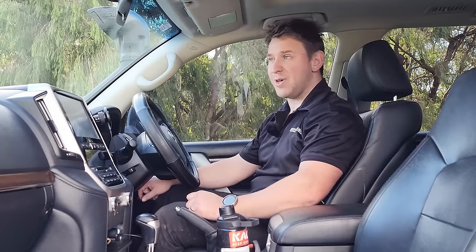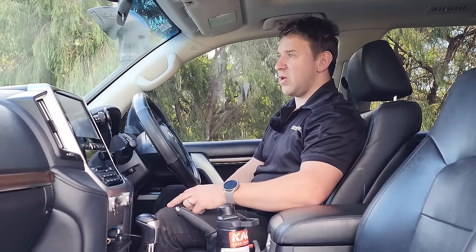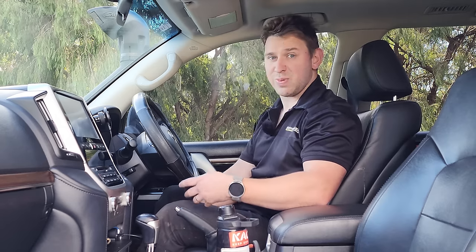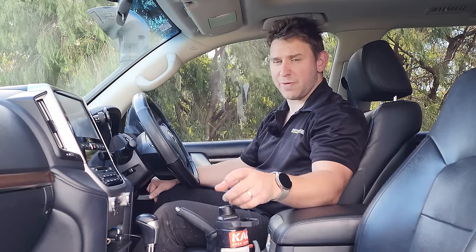I thought worst case it'd be a repairable write-off, which in Australia means insurance deems it uneconomical to repair but the car can be fixed. They'd essentially unregister it, deem it a repairable write-off, and I could buy the car back for salvage value — around $60–65k in my estimate. I'd then spend the remaining payout, roughly $40k, to repair it and get it back on the road. The car would carry a repairable write-off label against its VIN, but at least I'd get to keep it.